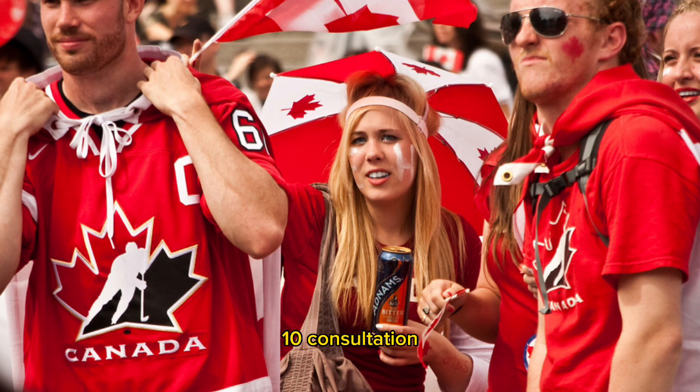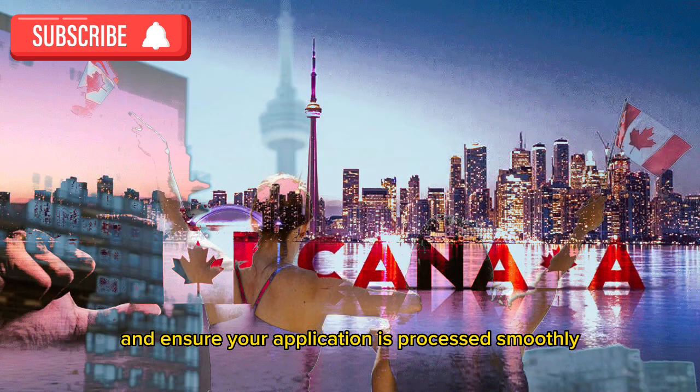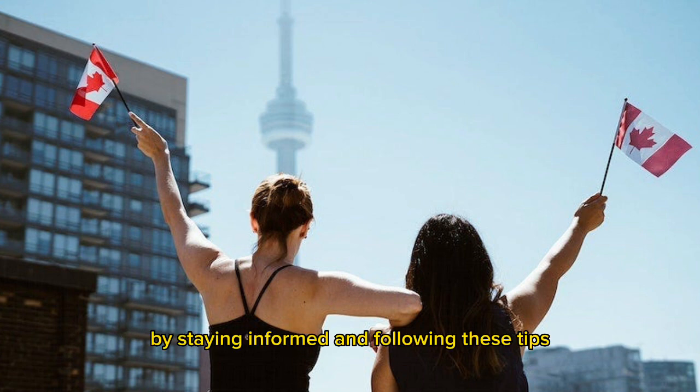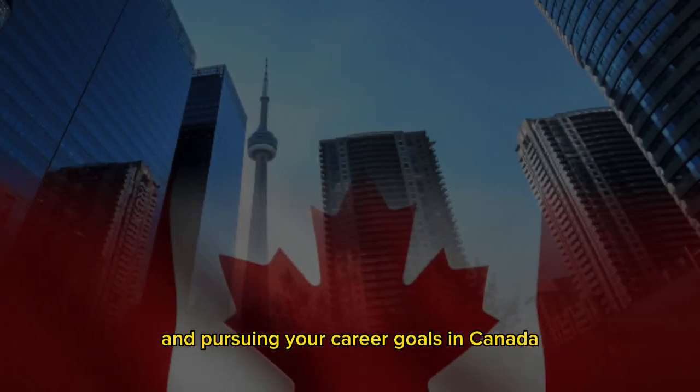Tip 10: Consultation. Seek guidance from immigration consultants or legal professionals to navigate the complexities of obtaining an LMIA-exempt work permit and ensure your application is processed smoothly. By staying informed and following these tips, you can increase your chances of successfully obtaining an LMIA-exempt work permit and pursuing your career goals in Canada.